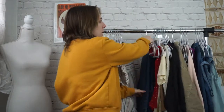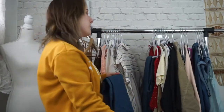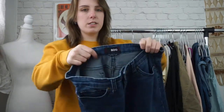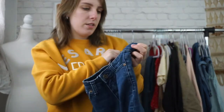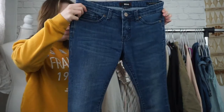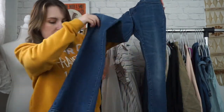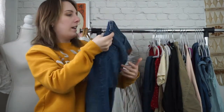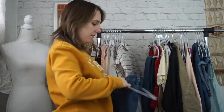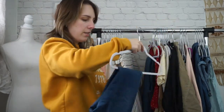Next trend is going to be flare jeans. And if you've been watching my channel at all, you know that I am totally into this trend. I'm here for it. These are by BDG, which is sold at Urban Outfitters. These ones are the mid-rise roadie boot. They are a 28/34. And these ones are really cool. They definitely have a flare. Perfect to style with anything platform.